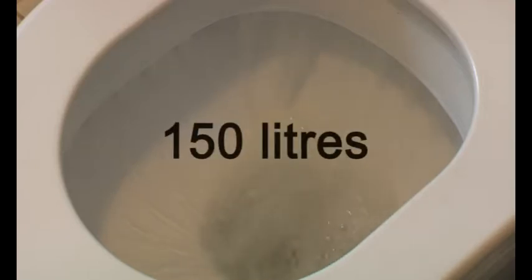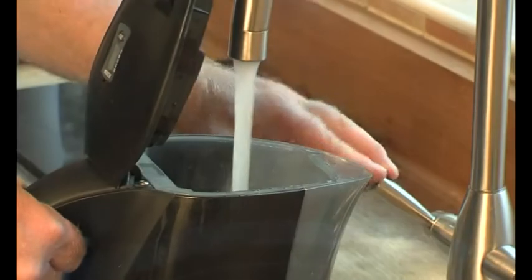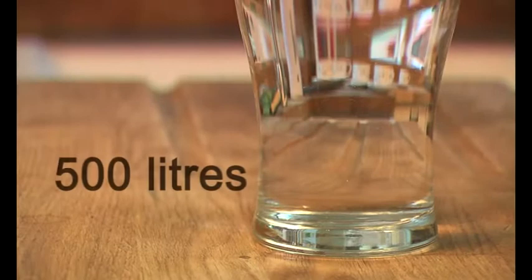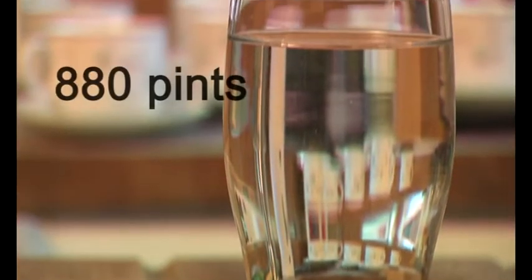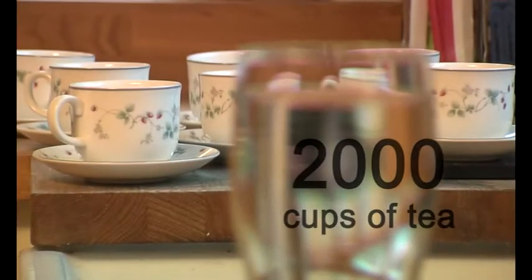Do you think your water consumption is high? Well, consider this. On average, people in the UK use 150 litres of water per person per day. That's more than a bath full, and in our region it's even more. Have you thought about how much water you use every day? If you're a family of four, the chances are it's in the region of 500 litres per day — that's around 880 pints, or enough for 2,000 cups of tea every day.